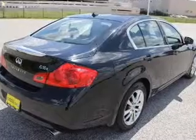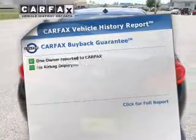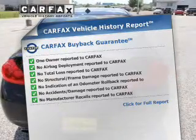Anti-lock brakes help you bring your vehicle to a safe stop. Heated seats make cold weather driving more endurable. This vehicle comes with a Carfax report, which reduces your buying risk by providing the vehicle's history before you purchase.